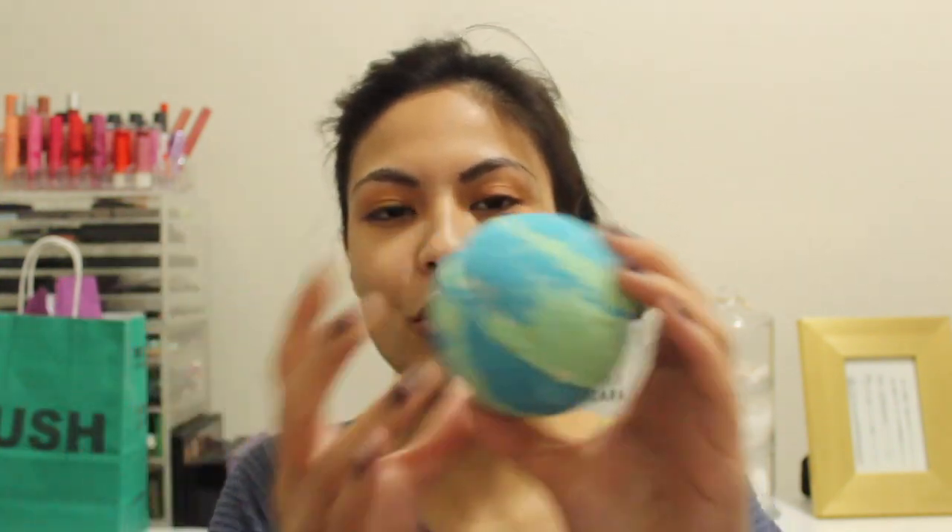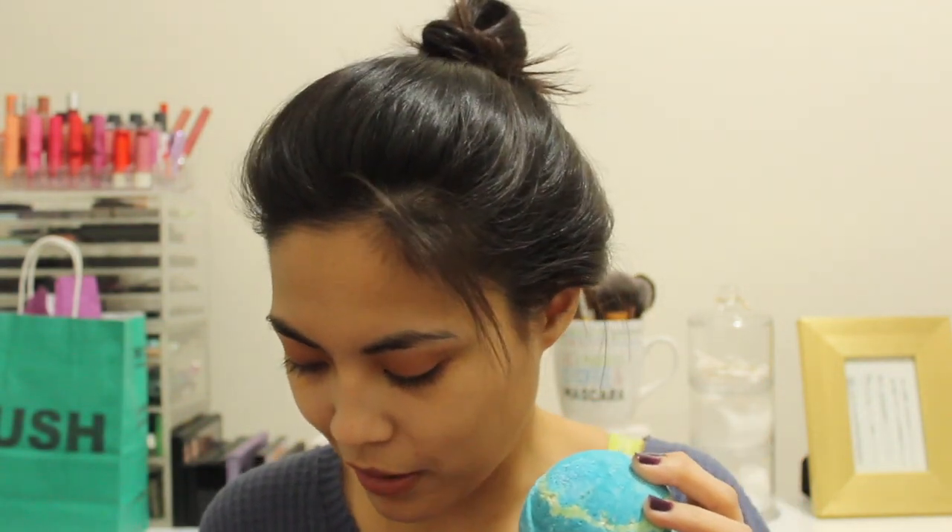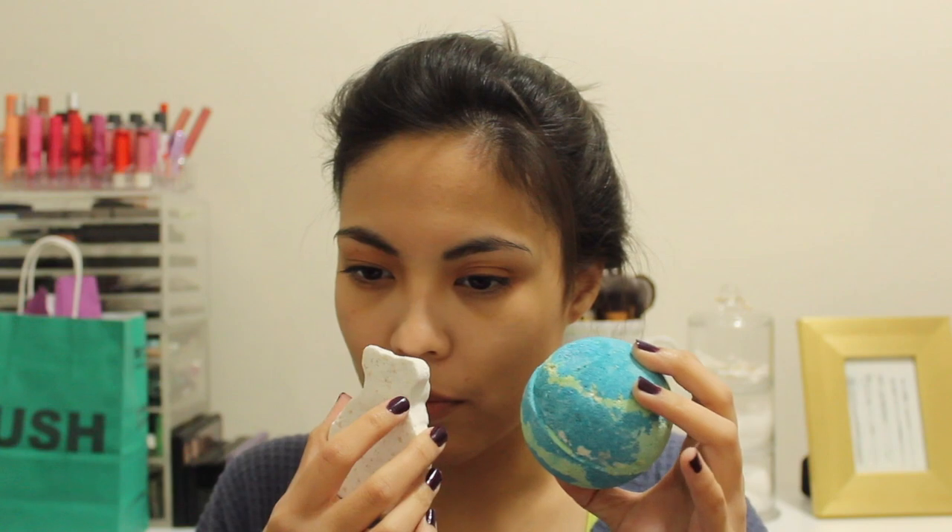This is Thundersnow — it looks cool, everybody says it looks like the earth and I agree. Then there's the Butter Bear bath bomb — it's basically the Butterball bath bomb but in the shape of a cute bear with a scarf. These two smell pretty much identical, which I'm not sure what that's about.